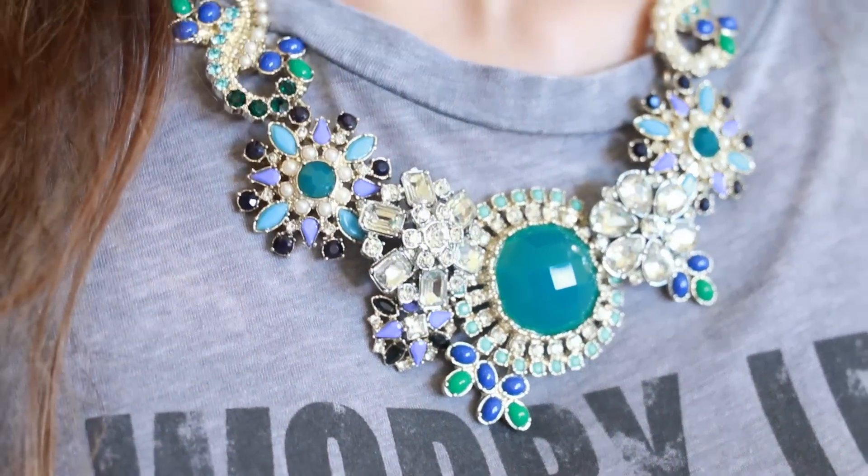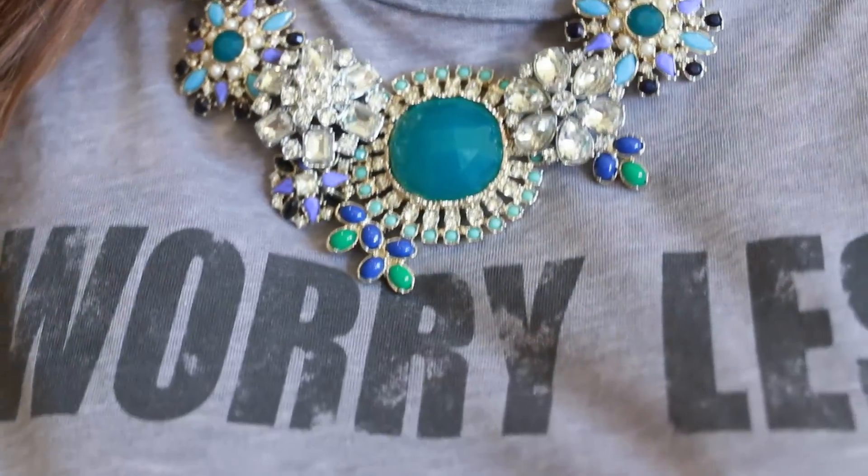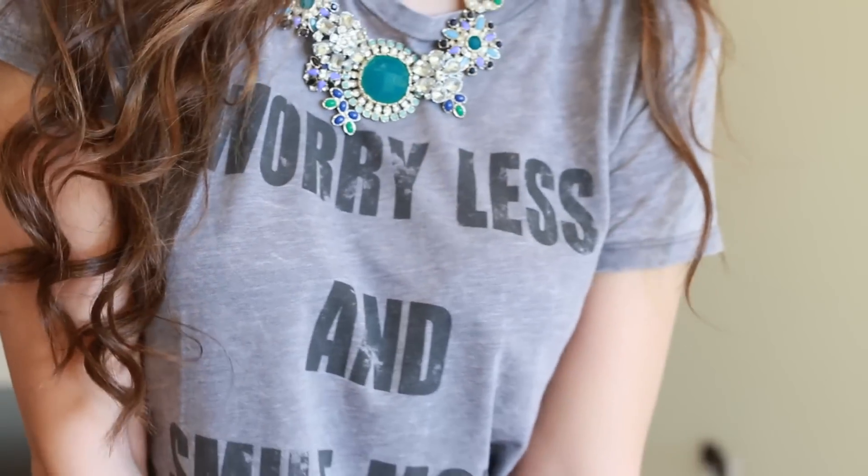That necklace was around $78 and then 40% off. I also got a statement necklace that was on sale for $59 and then 40% off. I just thought it was so beautiful — it really caught my eye. It's really well made and the blues and turquoise colors in it are my favorites. I have a dress it would go perfectly with, so it would be great for a date night, a dressed-up night on the town, or even with a t-shirt and jeans. Make up your own rules with jewelry — statement pieces are popping up everywhere and you can wear them with anything.